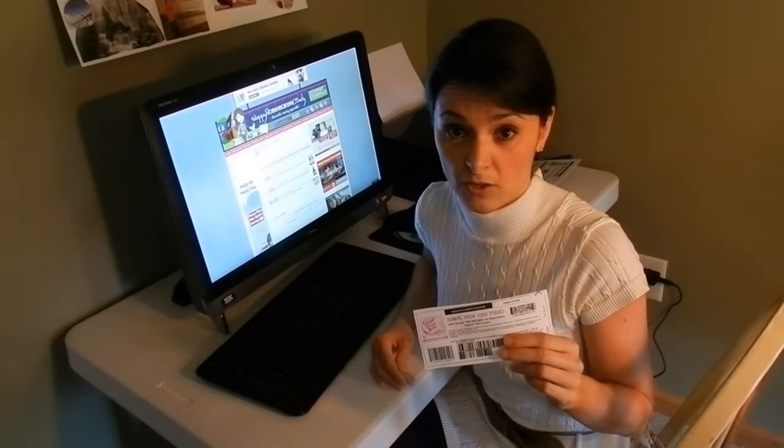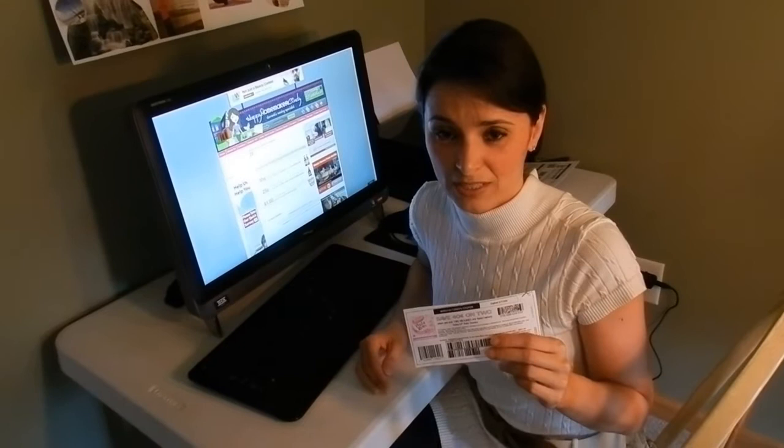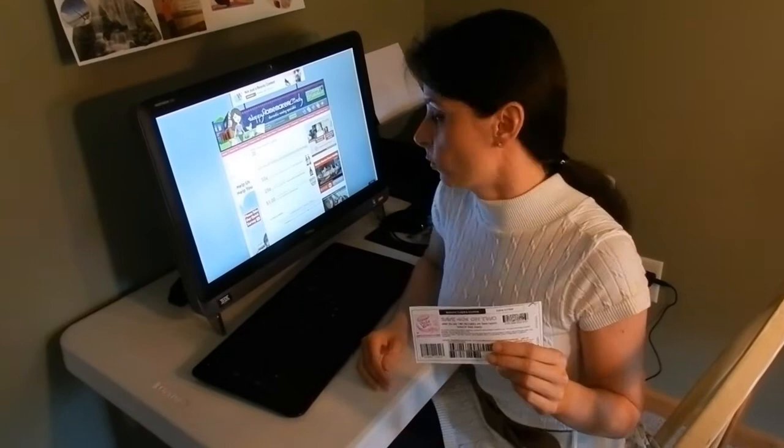If it's on coupons.com, you would be able to print the coupons two times from there. If the same coupon is available on the SmartSource website, you would be able to get two prints from that website. And if it's also on the manufacturer's site itself, you would get two prints from there as well — giving you six prints with one computer.